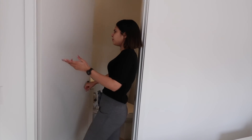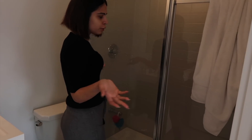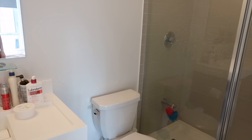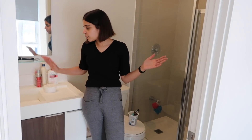Our washroom is en suite. Here's the washroom — pretty decent. Our washroom is en suite, so that's good. This is actually the master bedroom, and our housemate's washroom is the one outside that you saw when we enter the front door.